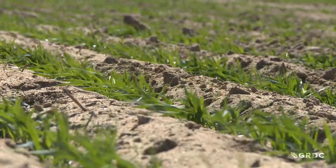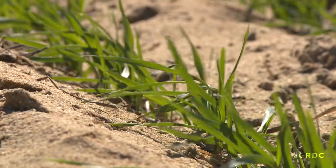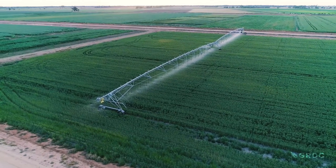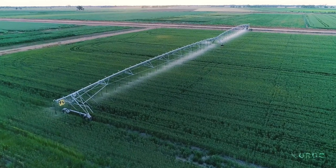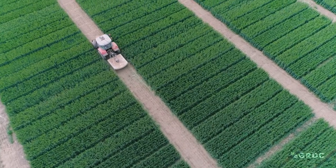Where the organic amendment — lucerne pellets — was applied, there was a massive amount of mineralisation, releasing nitrogen, which was very apparent in the subsequent oats crop grown in 2020. The ripping treatments weren't quite as apparent and were difficult to distinguish from the control in the first half of the season. But as the season progressed and moisture became tight at the end of winter, where the site had been ripped, some improvements in crop growth were seen — though nothing like what was seen with the extra nitrogen from the organic amendment.